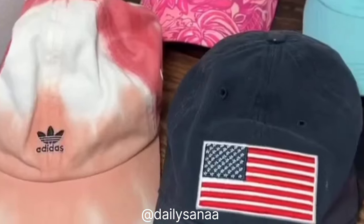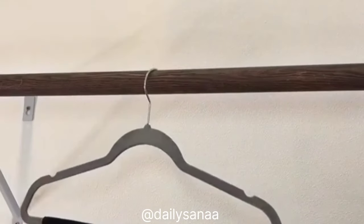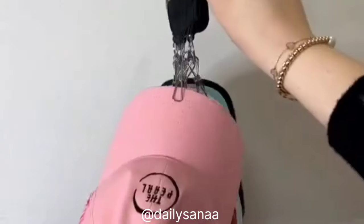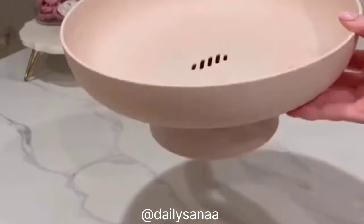If you have tons of hats taking up space, you need this hat organizer. Just pop it on your hanger and add your hats — they look nice, neat, and organized, and it saves a ton of space. On kitchen favorites, this multi-functional bowl serves as a food storage basket and a strainer.